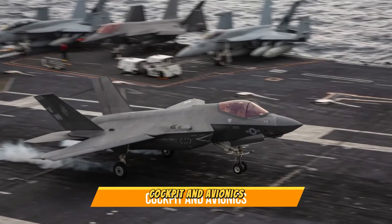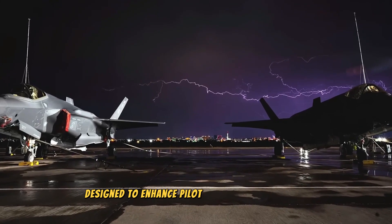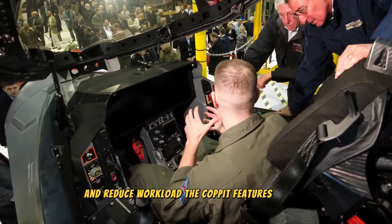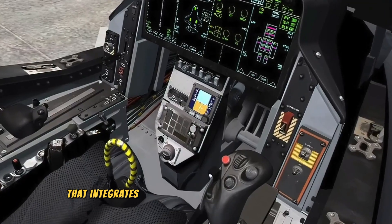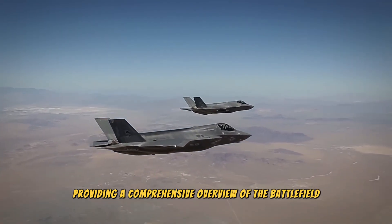The F-35's cockpit is a state-of-the-art environment designed to enhance pilot situational awareness and reduce workload. The cockpit features a large touchscreen display that integrates data from various sensors and systems, providing a comprehensive overview of the battlefield.